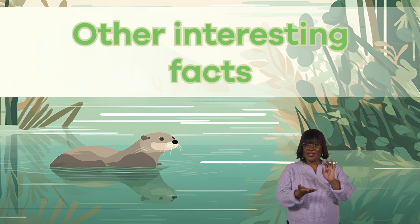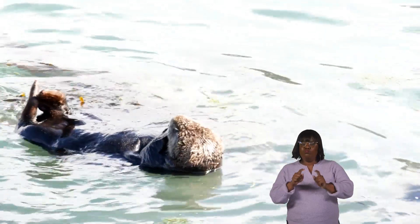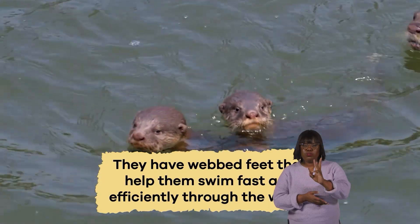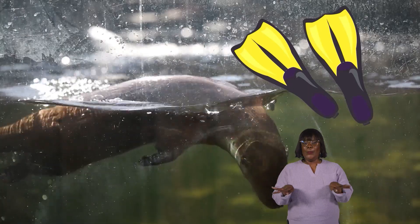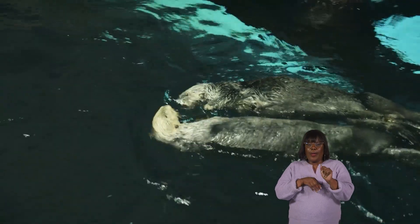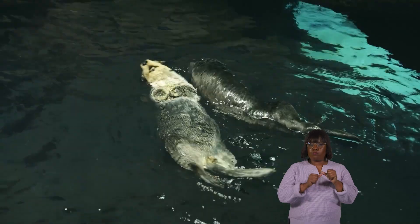Other interesting facts. Otters have a unique adaptation for mammals. They have webbed feet that help them swim fast and efficiently through the water. Their webbed feet are like flippers that allow them to steer and glide while hunting for food. Otters also have a special layer of air trapped in their fur that keeps them warm and buoyant in cold water.